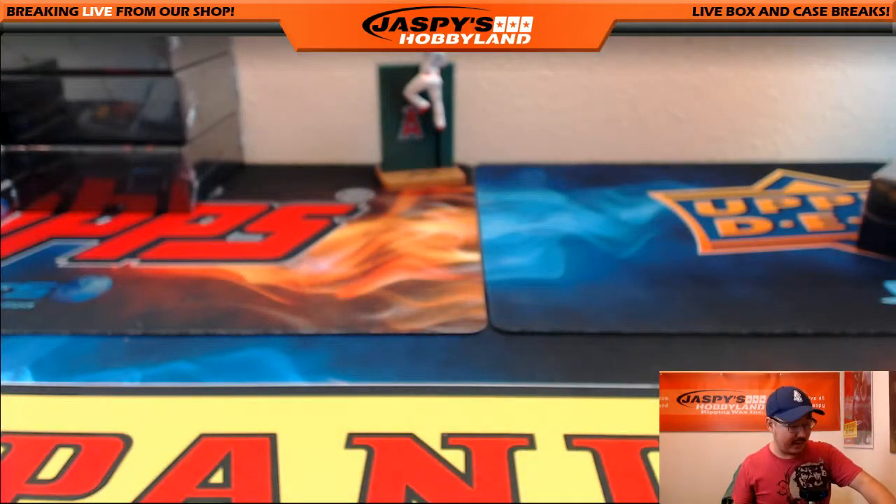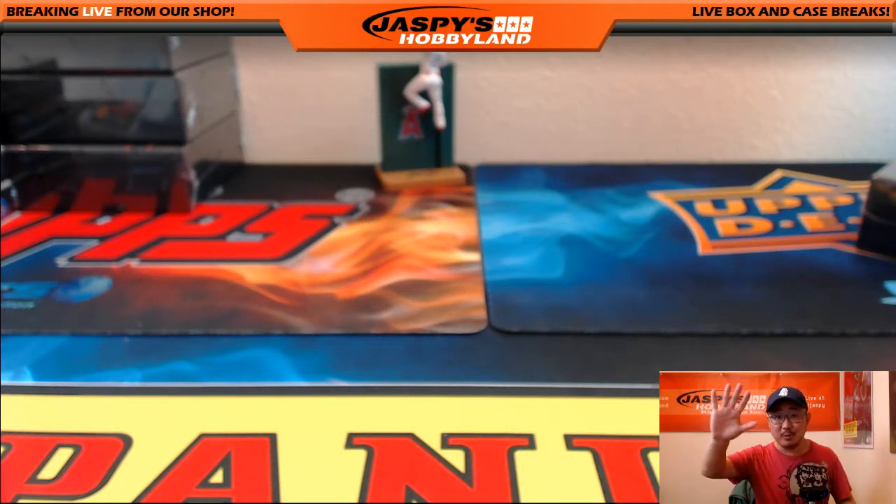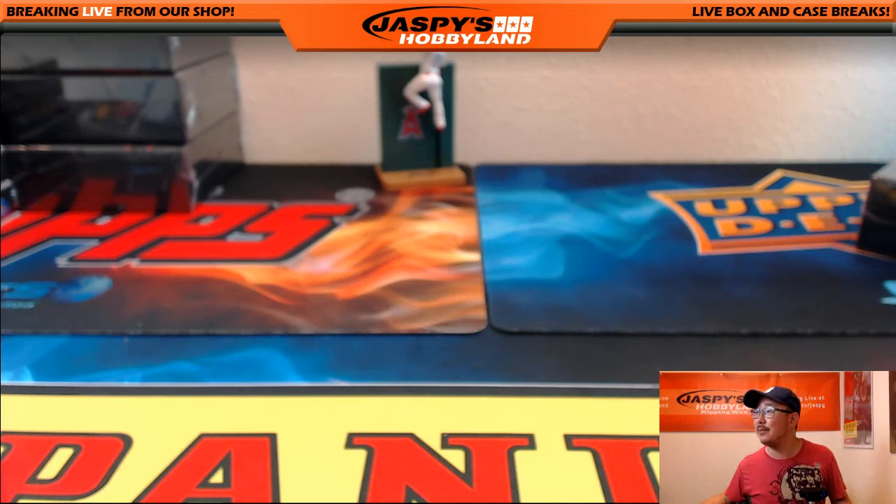Kelly, thank you very much. That was a very, very nice box — got a train whistle out of there. Really appreciate getting that personal box of Futera World Football on JazbysHobbyland.com. We'll see you next time. This is Joe — I'm out. Thank you.